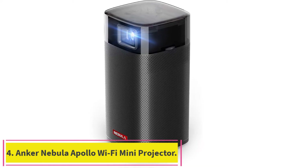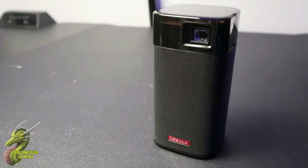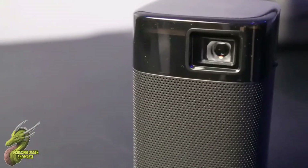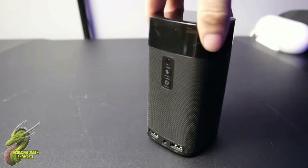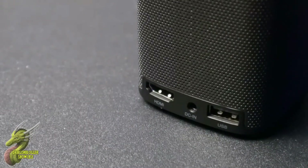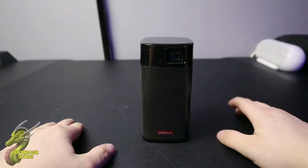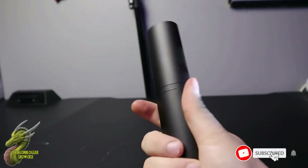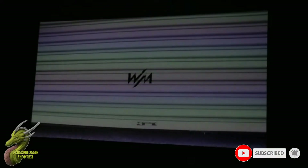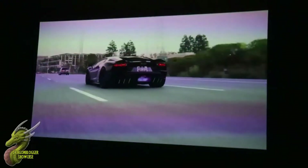Anker Nebula Apollo Wi-Fi Mini Projector: The varying screen sizes allow you to expand options, choosing 40 inches or upscaling to 100 inches for a massive cinematic experience. Its size can fit in any space. I downloaded the Nebula Connect app from the Google Play Store on my phone to control it effectively. I also downloaded all my favorite apps including Netflix, Amazon Prime, and YouTube easily on the device. The speakers installed in the Apollo blew me away compared with previous projectors, while the cooling fan was 10 times quieter than other models.